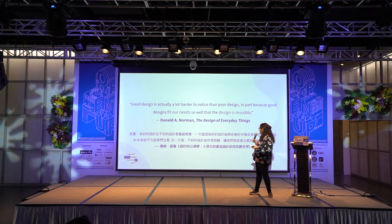This is one of my favorite quotes from Donald A. Norman, author of 'The Design of Everyday Things' and co-founder of the Nielsen Norman Group, a leading UX design firm. Good design is actually a lot harder to notice because it just works — it can seem invisible. We take for granted when things just work really well.